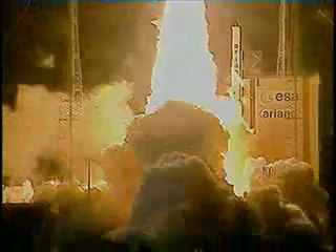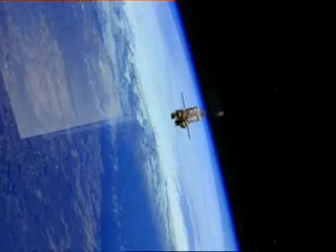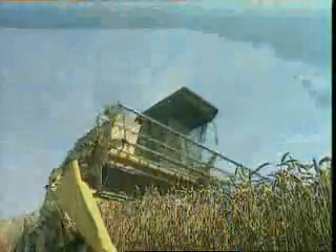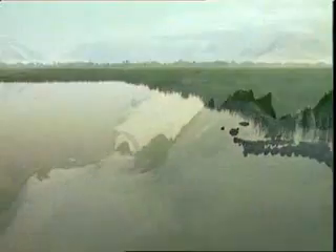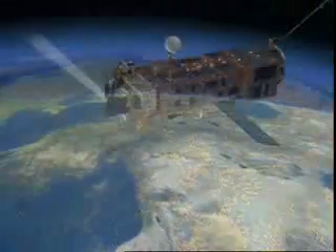On March 1st, the European Space Agency's new Global Environment Monitoring Satellite, Envisat, was successfully put into orbit by the Ariane 5 rocket. Its mission: to provide data that will support many different types of earth science research, encompassing land, sea, the ice caps and the atmosphere, and effective monitoring of the processes leading to environmental and climatic change.